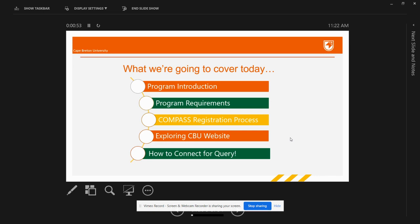In today's session, we are going to cover five topics. We will begin with the post-baccalaureate diploma program's introduction and understanding the program requirements. Then we will understand the registration process, and at last, we will explore the CBU website along with the steps of how you can reach back to the post-baccalaureate diploma advising team. All right, let's begin.